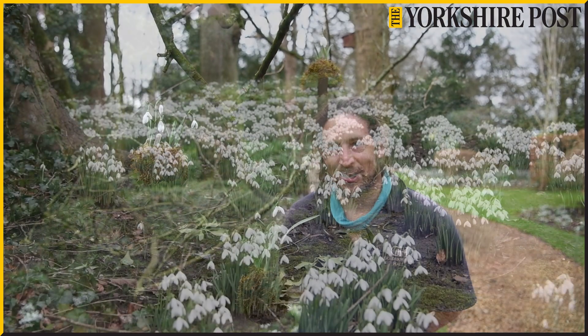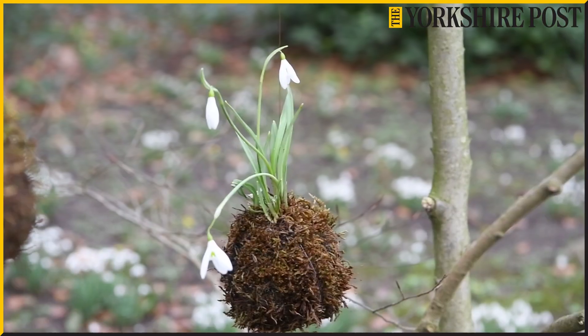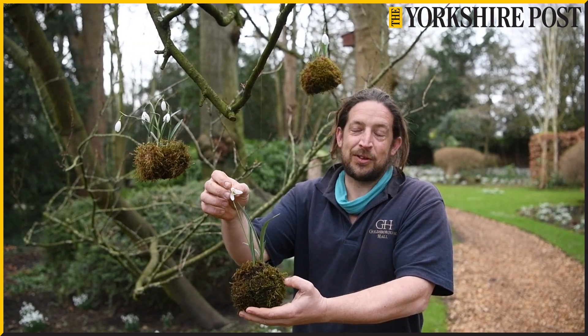Every aspect of the snowdrop structure you can find variations within it — either the flower itself, the strapping leaves, the different markings on the petals.